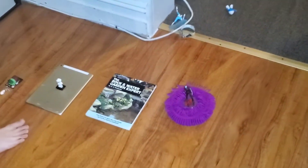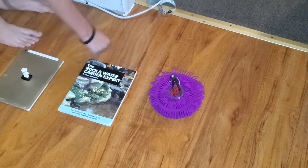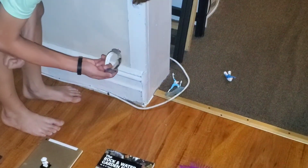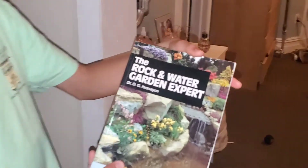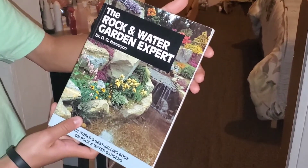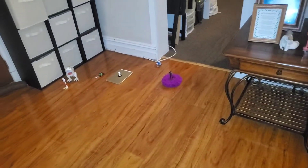I have an option between this book or a little tiny toy watch. I'm going to take the book. What did you get? The Rock and Water Garden Expert — good choice. My dad's up after I hit the book.